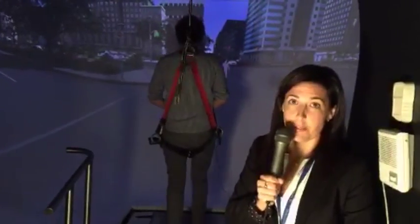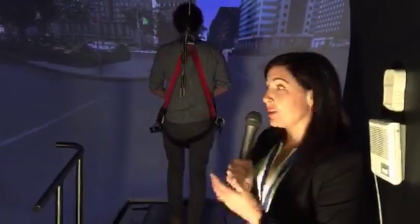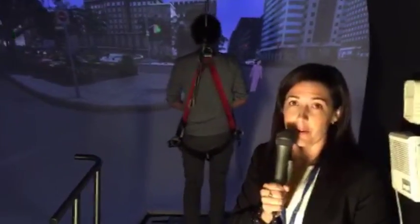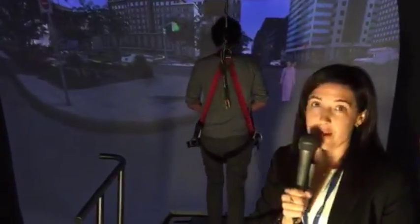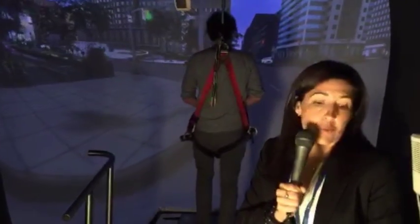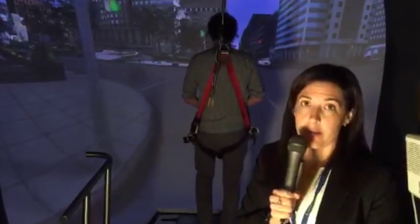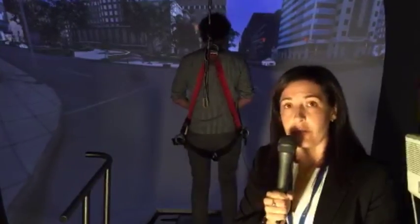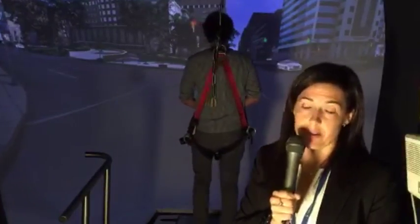The virtual environment depends on the research question of interest, but here you can see a fairly high resolution rendering of several city blocks of downtown Toronto — that's part of our virtual Toronto database. To give you an example of a research project we've done here, we were very much interested in why it is that older adults with hearing loss are three times more likely to fall than older adults who do not have hearing loss.